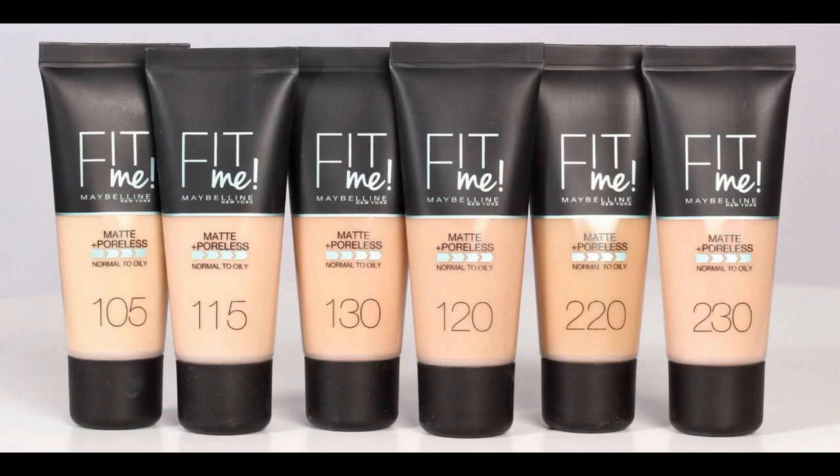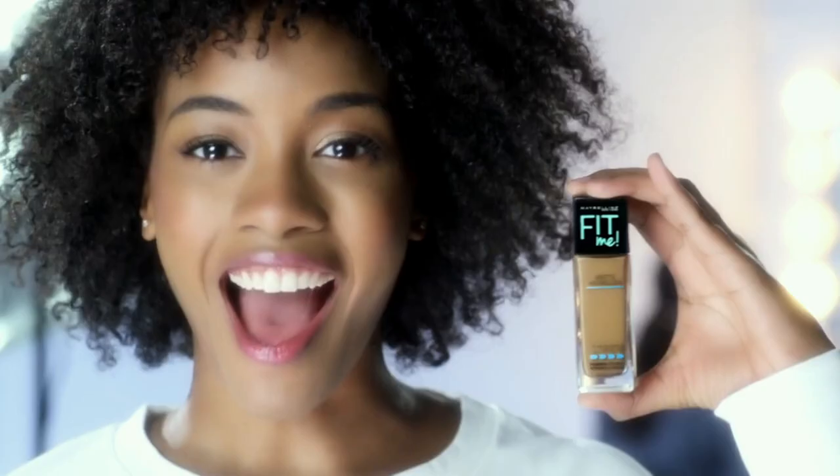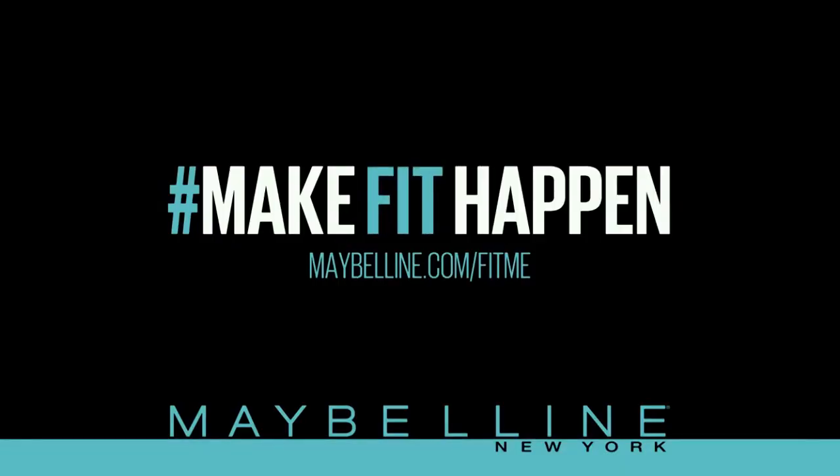Number nine: Maybelline New York Fit Me Matte and Poreless Foundation. New Fit Me Matte and Poreless from Maybelline New York — perfectly poreless, totally natural. Available in shades like 310 sun beige and 220 natural beige. It's just the perfect fit. Make fit happen at Maybelline.com.